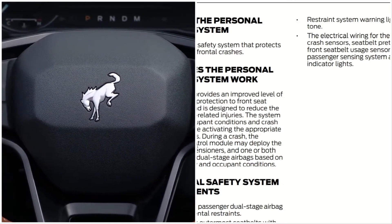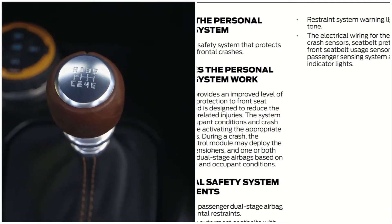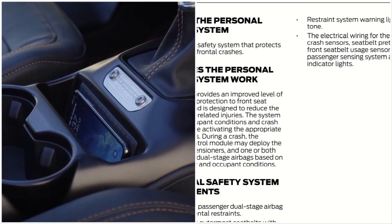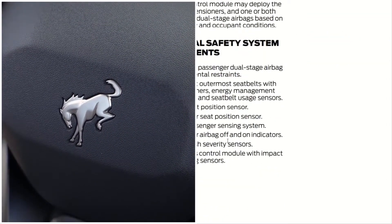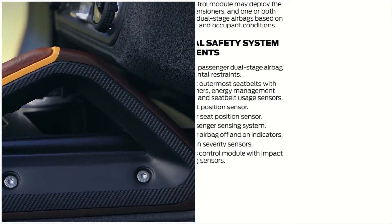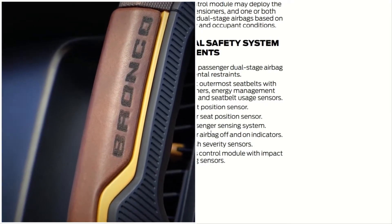The system analyzes occupant conditions and crash severity before activating the appropriate safety devices. During a crash, the restraint control module may deploy the seat belt pretensioners and one or both stages of the dual-stage airbag based on crash severity and occupant condition.